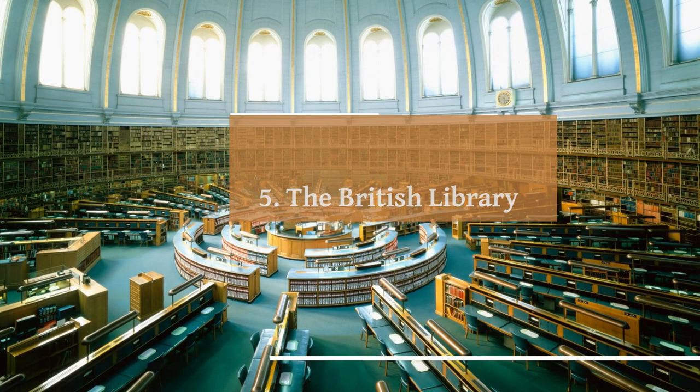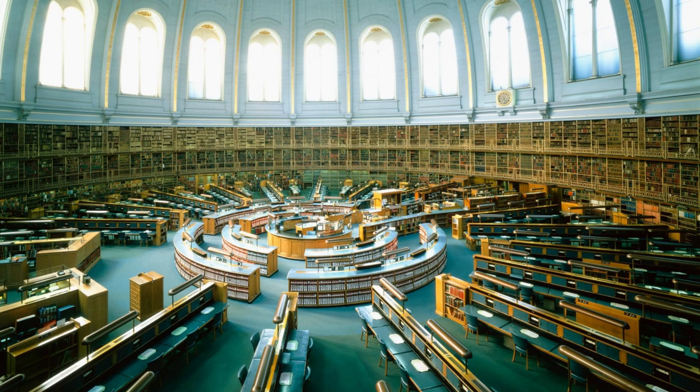Number 5: The British Library. The British Library, located in London, is one of the world's largest and most prestigious libraries. It houses a vast collection of over 170 million items, including books, manuscripts, maps, and sound recordings. The library's holdings include significant historical and cultural artifacts such as the Magna Carta and original works by famous authors. It offers public access to its reading rooms and provides valuable resources for researchers and scholars, as well as guided tours, educational programs, lectures, and events for the public. The British Library is a prominent institution that preserves and promotes knowledge and serves as a hub for intellectual exploration.